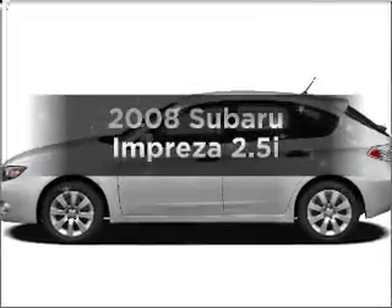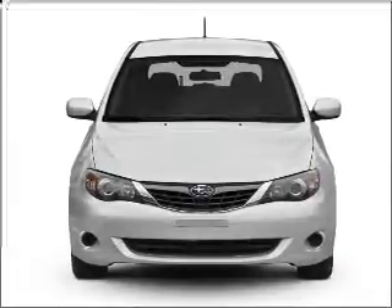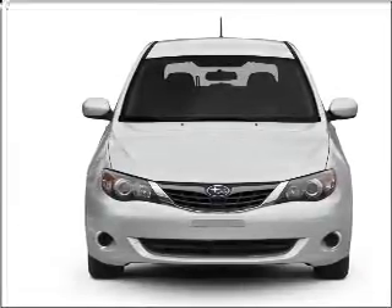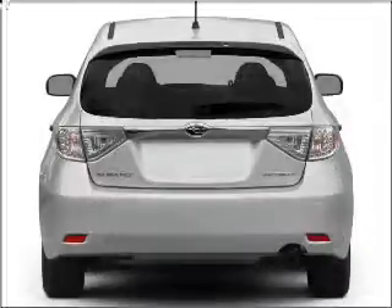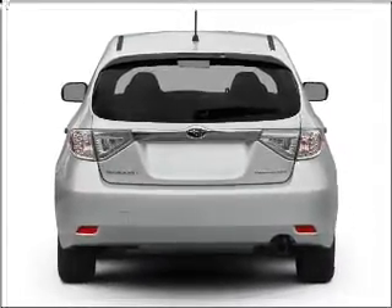Check out this 2008 Subaru Impreza. This is the set of wheels you've been looking for, with an efficient four-cylinder engine that responds smoothly to its automatic transmission. Premium wheels lend a distinctive appearance. Anti-lock brakes help you bring your vehicle to a safe stop.